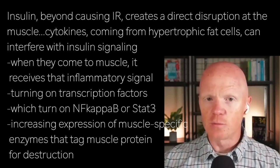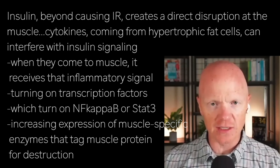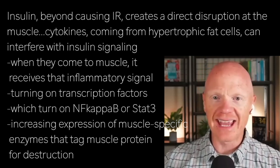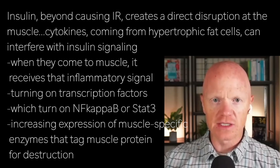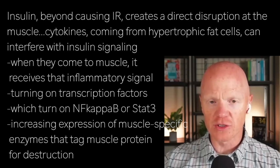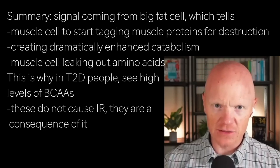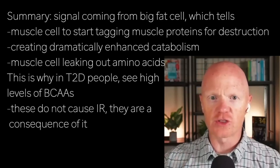Part of that signal will be the activation of transcription factors — master regulator genes that when turned on, go on to activate a host of other effects within a cell. This includes NF-kappa-B and STAT3, which increase the expression of muscle-specific enzymes that tag muscle protein for destruction. So to be clear, you'd have an inflammatory signal coming from a big fat cell, telling the muscle cell to start tagging muscle proteins for destruction.